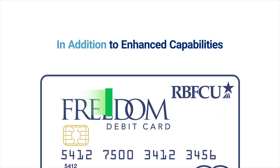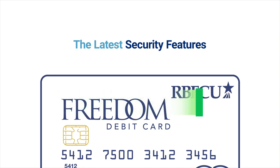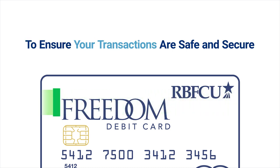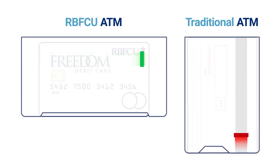In addition to enhanced capabilities, these ATMs are equipped with the latest security features to ensure your transactions are safe and secure. Instead of reading cards along the short edge, these ATMs capture the card and read across the long edge of the card.